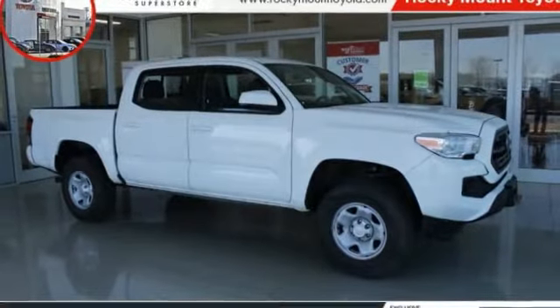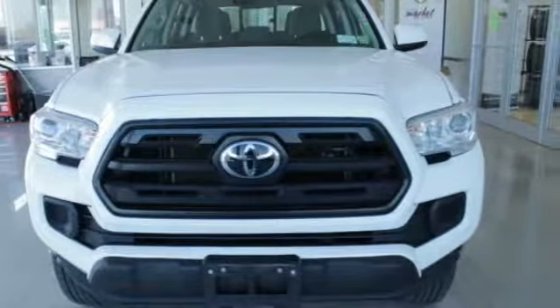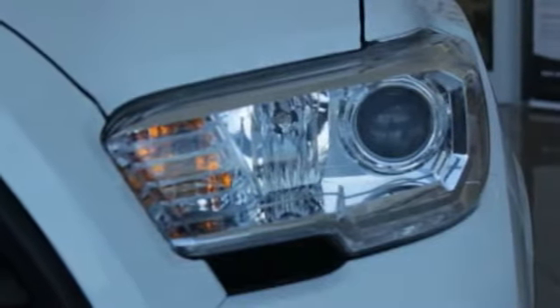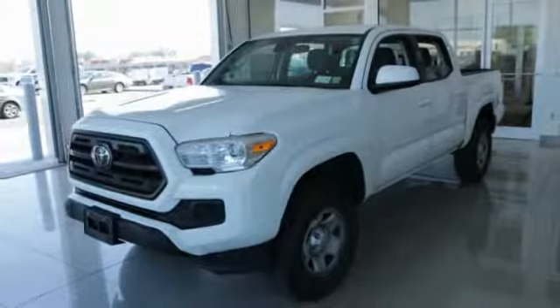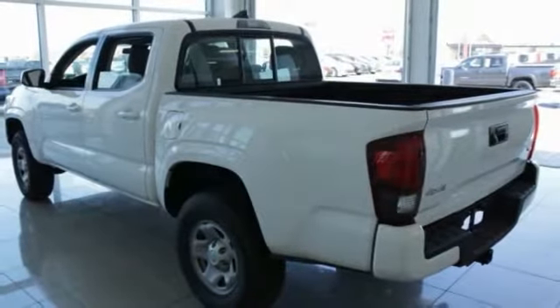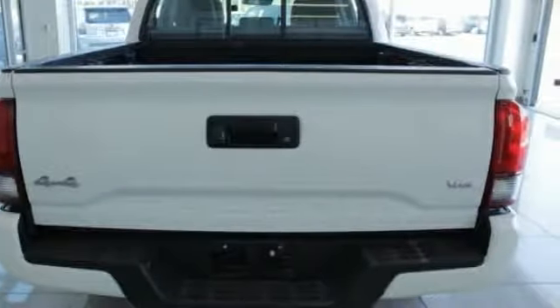Looking for the right vehicle? Check out the 2018 Tacoma. The Toyota Tacoma boasts a roomy interior, a powerful V6 option, and excellent off-road capability, and has been named the best-selling compact pickup by MotorIntelligence.com five years in a row.